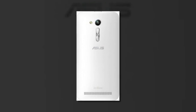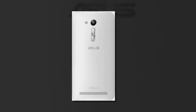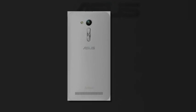The cheapest Zenfone Go ZC500TG launched for $80 in India back at the end of December.